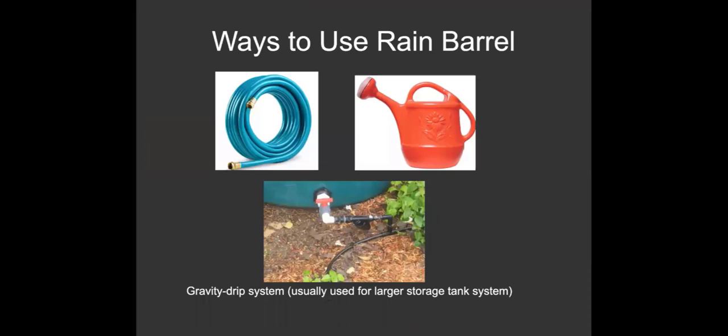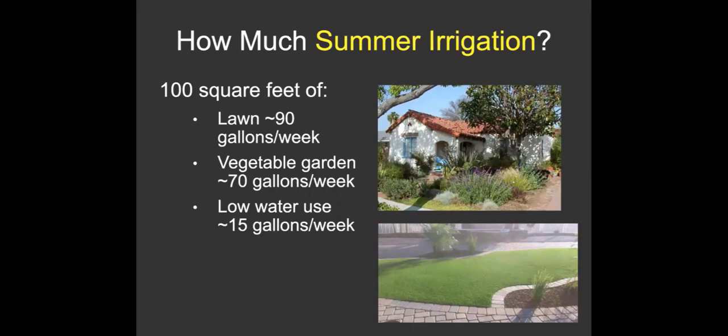You can use the stored water with a garden hose, watering can, or a larger drip irrigation system. To put the numbers in context: for 100 square feet of planted area in summer, a lawn needs about 90 gallons per week, a vegetable garden about 70 gallons, and low-water-use California natives about 15 gallons. So if you're going to use rainwater for irrigation, you definitely want low-water-use plants — they're also beautiful, attract pollinators, and are a much more suitable choice than a lawn.